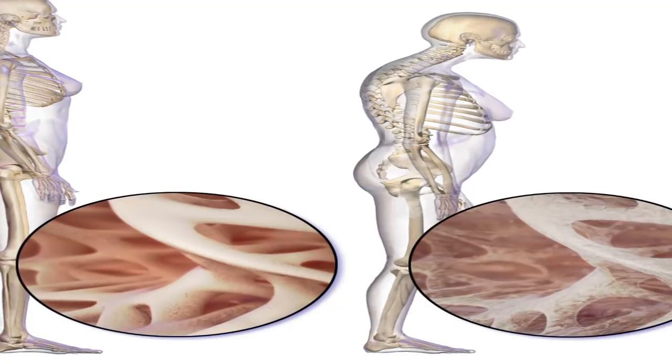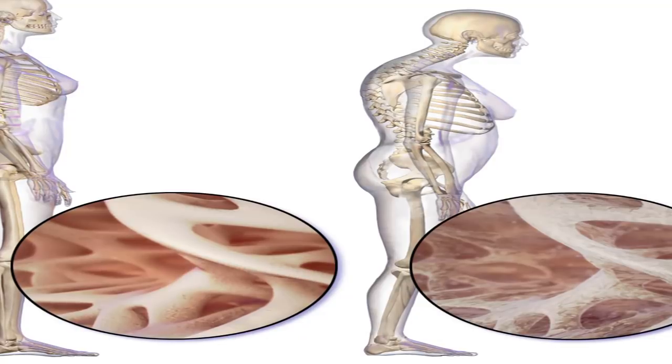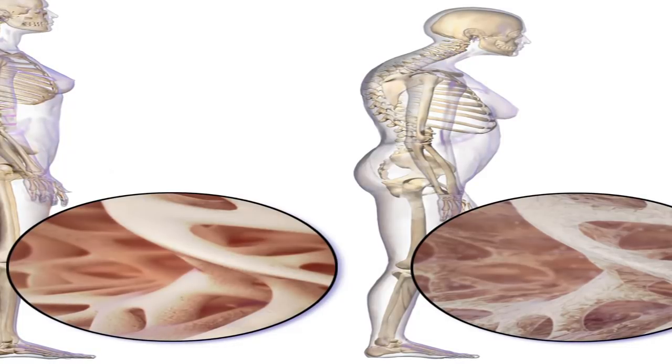Osteoporosis affects many people all over the world, and although a cure isn't currently available, treatments such as medications, hormone therapy, and exercise can strengthen bones and slow bone loss. Discuss each possible treatment and lifestyle change in detail with your doctor. Together, the two of you can weigh the risks and benefits of treatments.